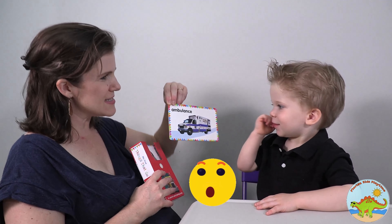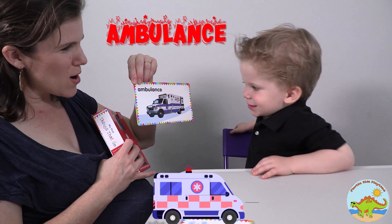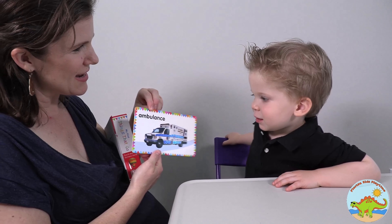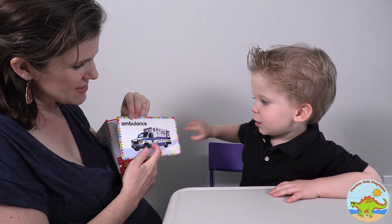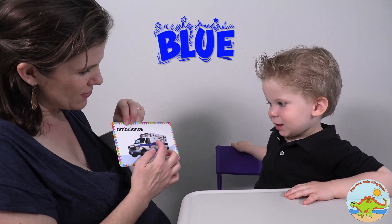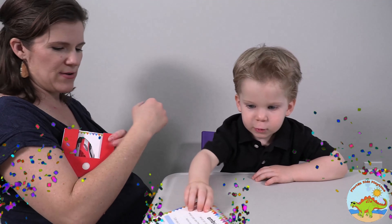Whoa! What does it say? Ambulance! Ambulance! Whoa, whoa, whoa! Right? It's so shiny. What color is this? Blue! It is blue. Very good. And what color is this? Red! Right? Oh, so smart. Sit down. Very good.